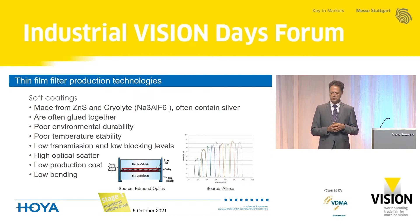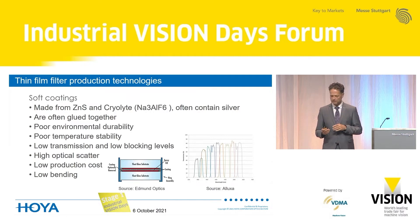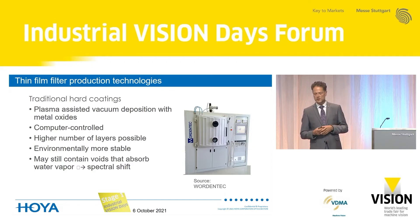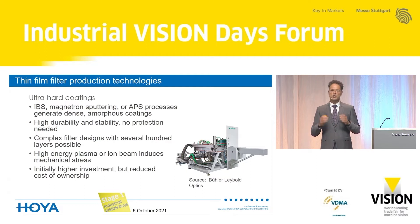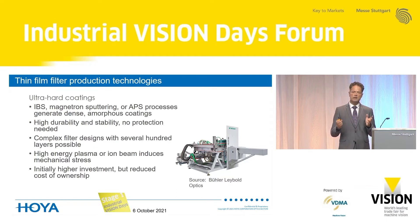I will mention some coating technologies. Soft coatings are the oldest technology to make thin film filters — they have many disadvantages but are still found in the market, so make sure you typically do not want soft coatings. Traditional hard coatings are produced with plasma-assisted processes, are computer-controlled, and allow deposition of a high number of layers very accurately. They are environmentally more stable than soft coatings, but may have voids that absorb water and lead to a spectral shift away from your design point. Modern processes like ion-beam sputtering (IBS), magnetron sputtering, or advanced plasma processes generate dense and amorphous coatings that are absolutely stable, require no protection, and allow filters with many hundreds of layers and very complex functionality.